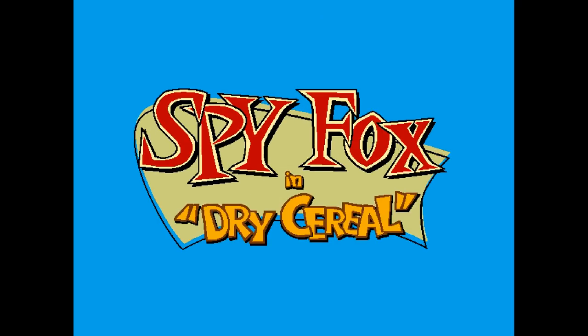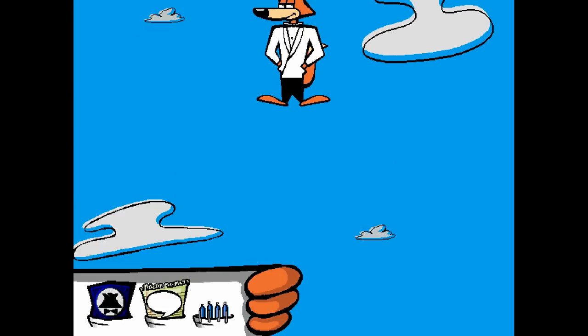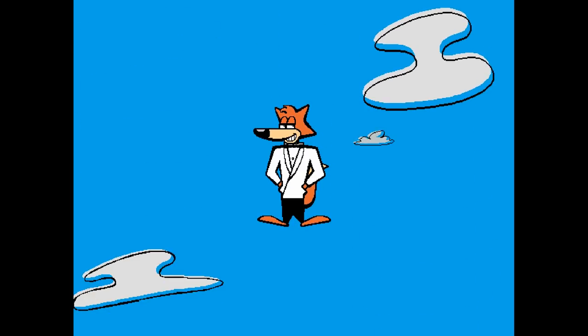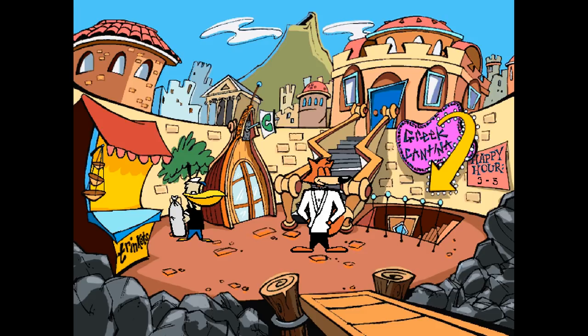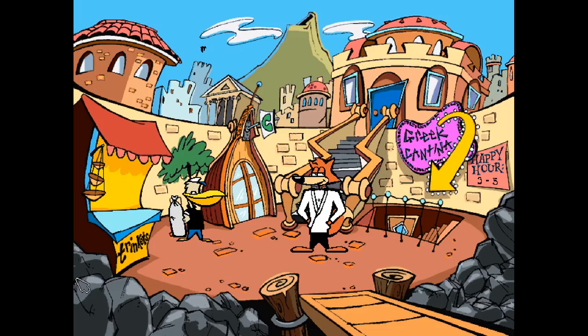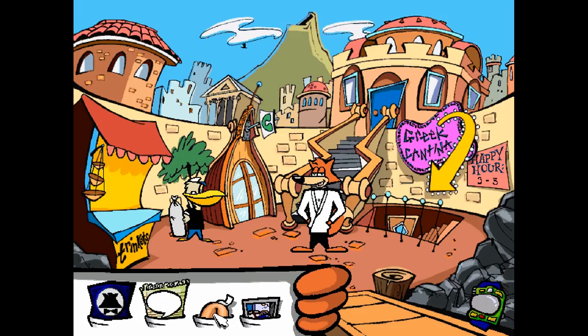Spy Fox has you playing as a secret agent fox solving major crises, such as the world running out of milk in the first game, Spy Fox and Dry Cereal. This shares the point-and-click style of the other games here, but it's for a bit of an older audience. There's a lot of story and puns flying constantly. It's not always immediately clear where to go and there's less hand-holding. Unfortunately, this also seems to mean less fun stuff to click — there's still stuff there, just a lot less.